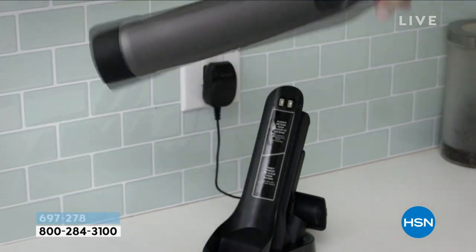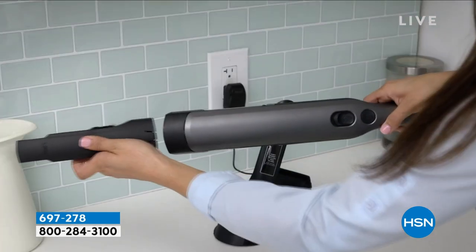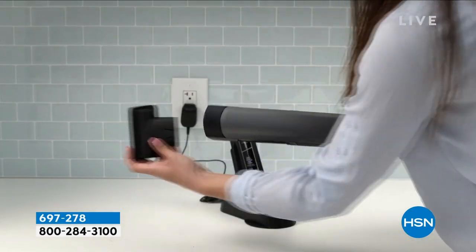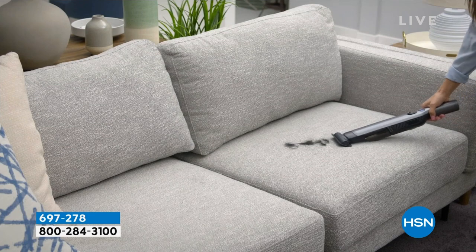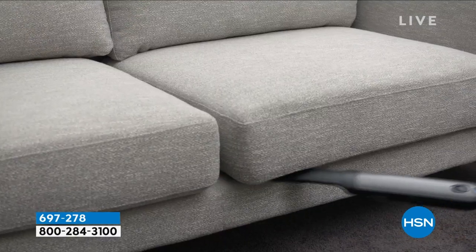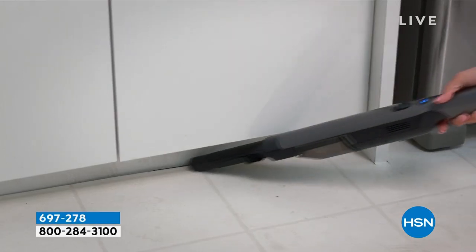Reinvent the way you clean. Forget dusting — just grab and go with this. Every single time that you use it, it's ready because its home base is its charging station. You're getting the crevice tool and the pet upholstery brush as well. Leave it out — that's what we want you to understand. There's no throwing this in a drawer, hiding it in a closet. It's sleek, it's lightweight, it's modern, it's powerful, and it's really going to help keep your house cleaner.